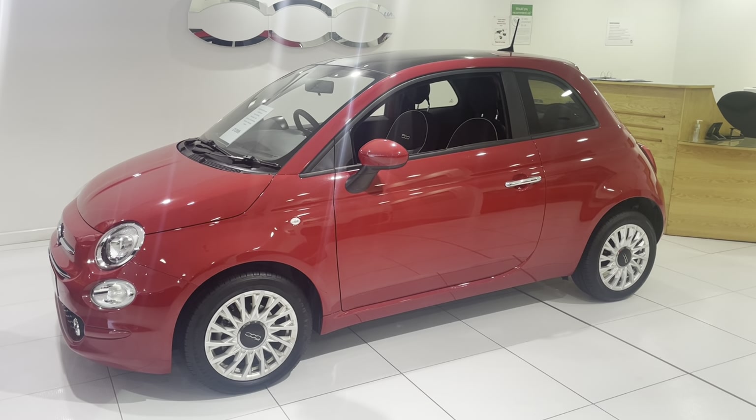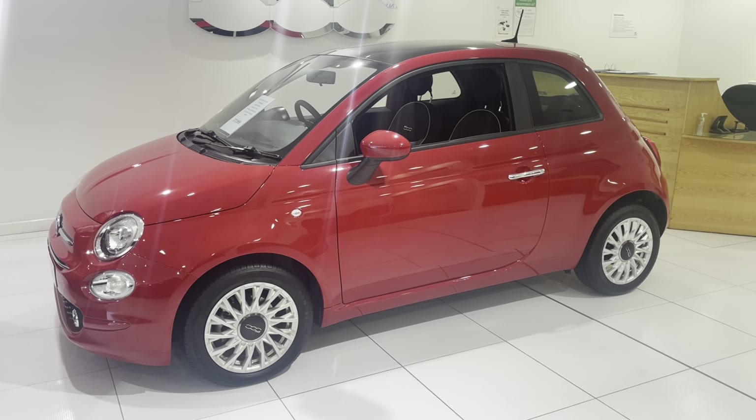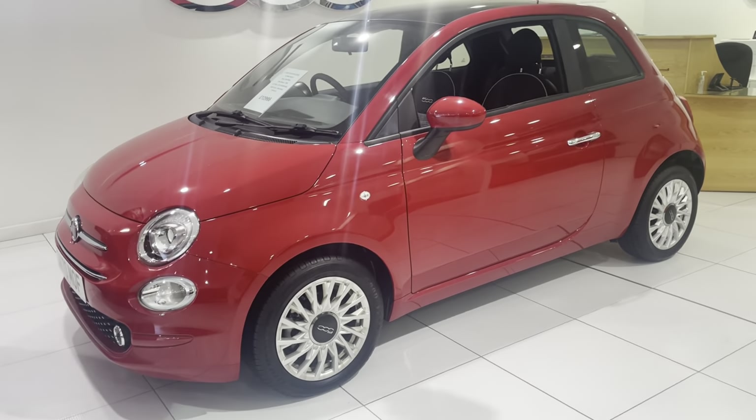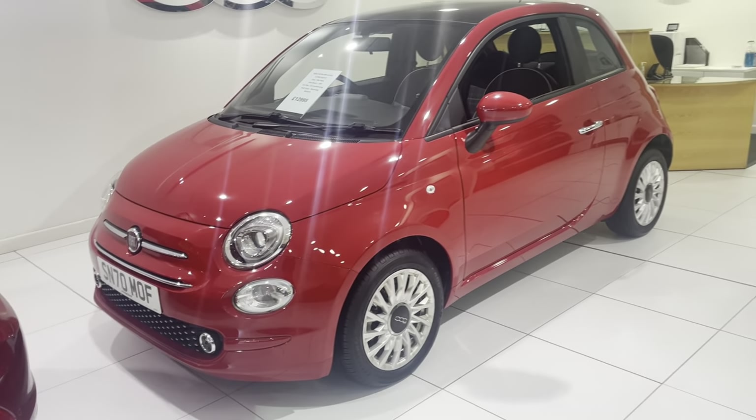Good afternoon from Middleton. Yesterday we were outside, today we're inside the showroom. I thought I'd just show you around the half a dozen cars in here.